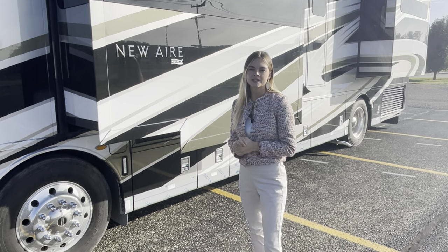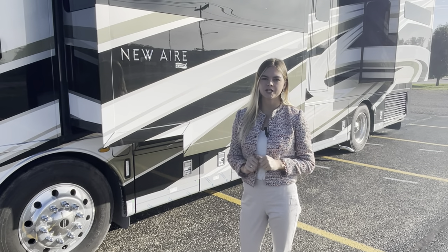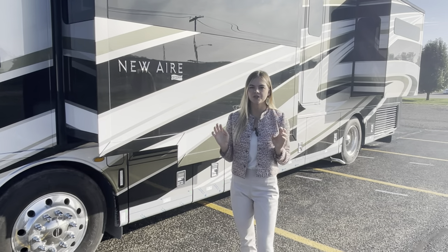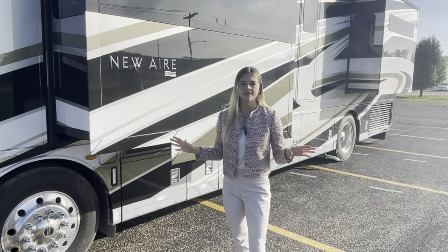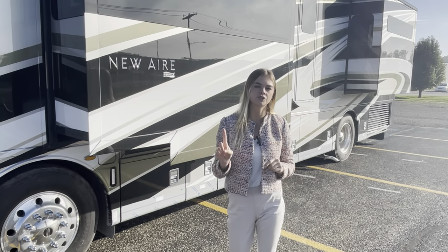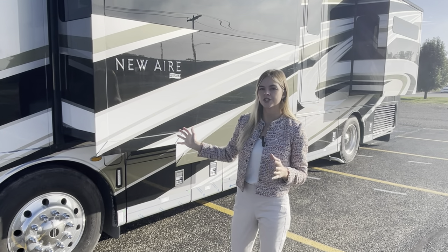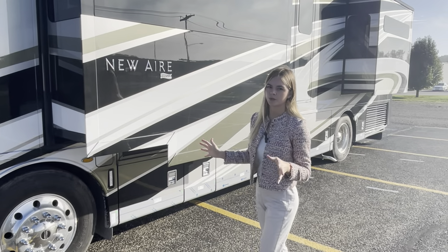I'm Megan Stauder and today we're going to be exploring the difference of the 2022 Newair 3543. For this year the Newair actually takes on a full life cycle change, which is its first life cycle change since its induction in 2018. I'm going to start on the exterior because there are a lot of cool features to point out here.